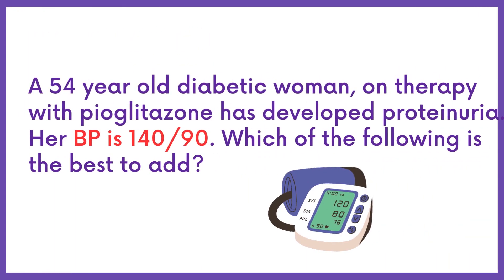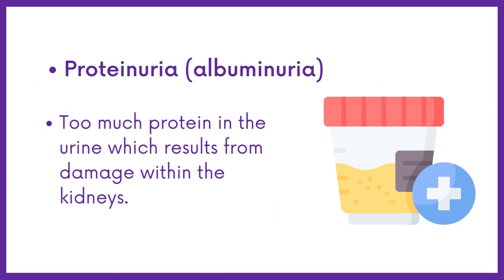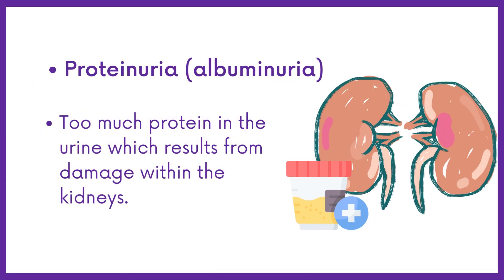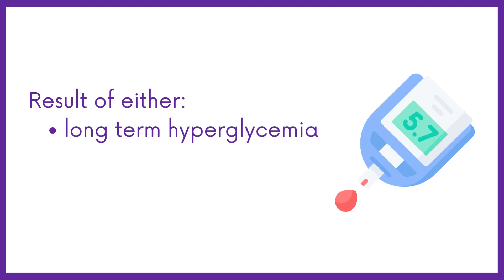In this case, the patient's blood pressure is high, and also she has proteinuria along with diabetes. Proteinuria or albuminuria is a condition of having too much protein in the urine, which results from damage within the kidneys. Proteinuria in diabetes will usually be the result of either long-term hyperglycemia or hypertension.